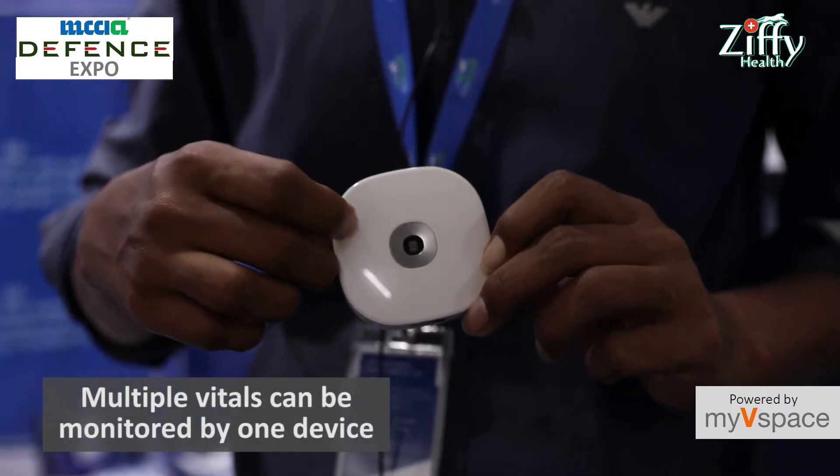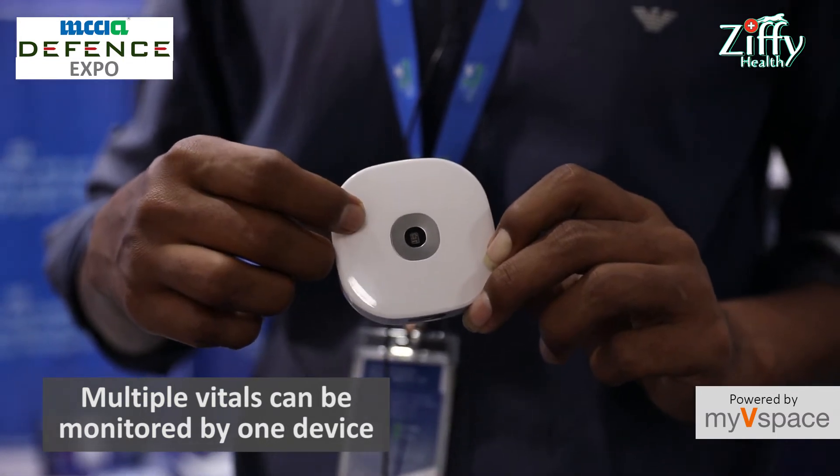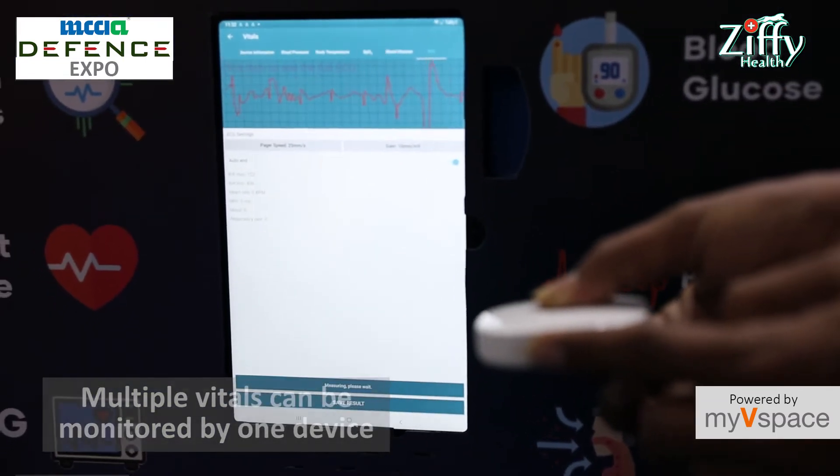We have an app called ZP Health app. Through this app, we have a device called remote health monitoring system. This is the device. Through this device, we can fetch the vitals. You can see here.